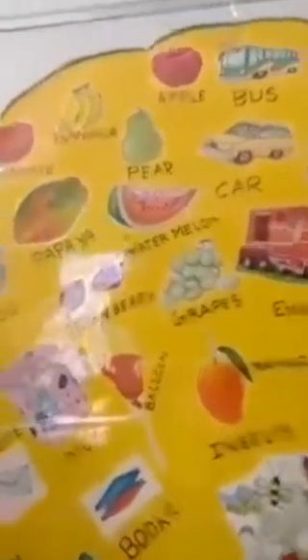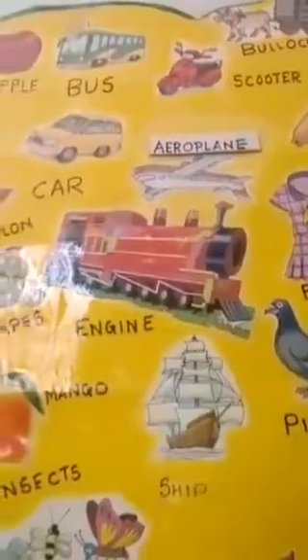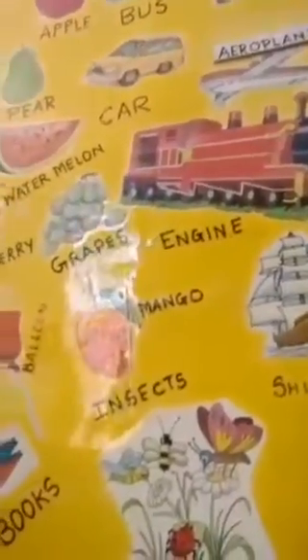Children, can you see this chart? Can you see all the common noun pictures? Such lovely pictures are there, isn't it? Okay, now let us move to our common nouns.